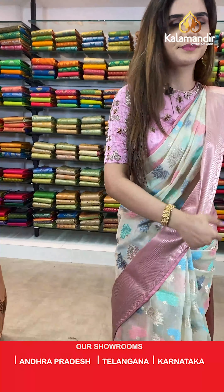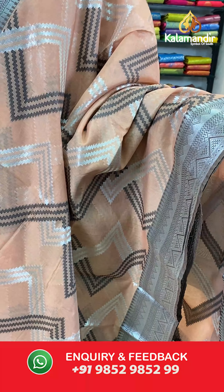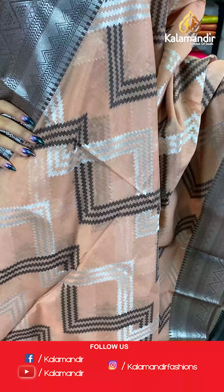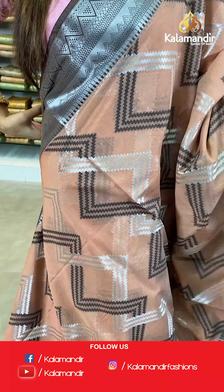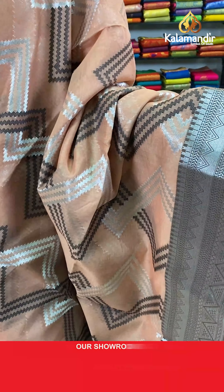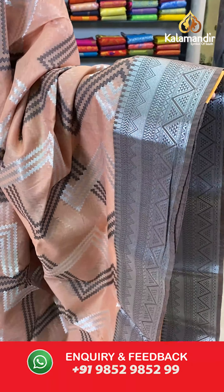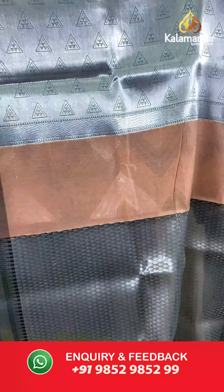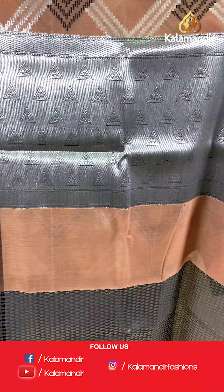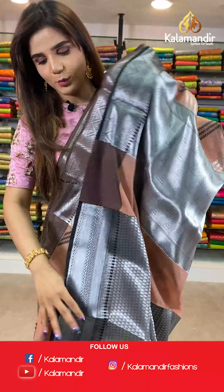On to our next saree — a peach and brown saree. The body has zigzag design and we have a beautiful silver zari with temple design border. With this comes a beautiful silver zari with brocade pallu and a brocade blouse.